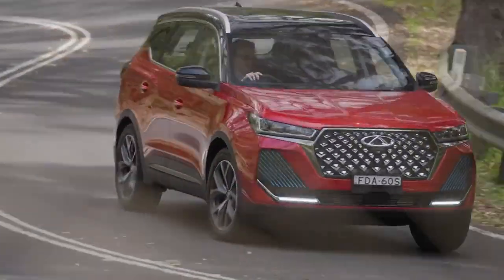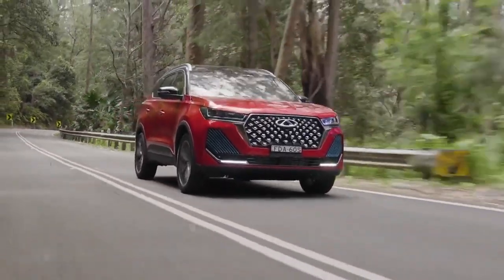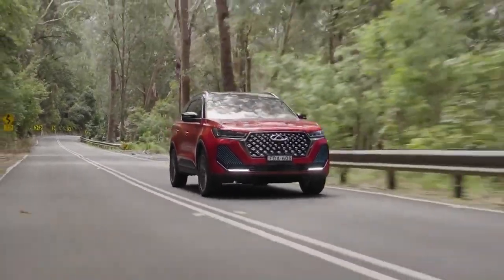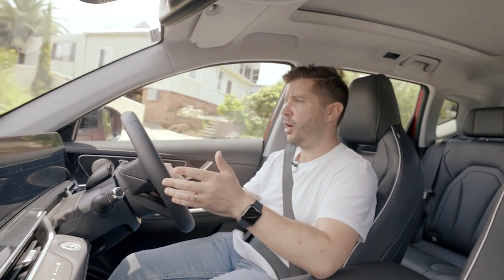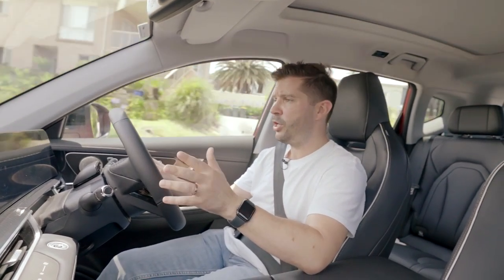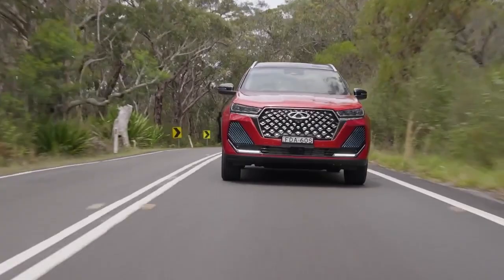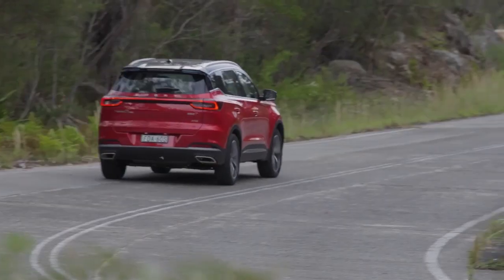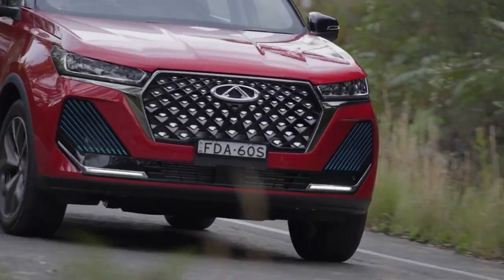On the road the Tiggo 7 Pro is a bit of a mixed bag. The engine's strong but the dual-clutch transmission is a bit hit and miss — it can be jerky at low speeds, there's a bit of rollback and hesitation when you first put your foot down. The suspension is nice and soft so around town it's really comfortable, soaking up bumps and road imperfections, but through the corners there can be noticeable lean. The steering is direct but a bit on the light side, feeling vague, and when asked to change direction quickly it doesn't really inspire that much confidence.